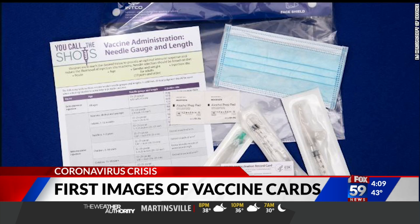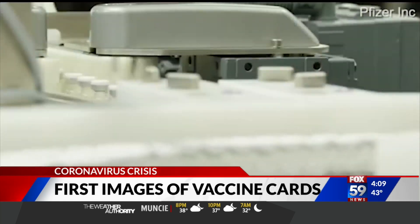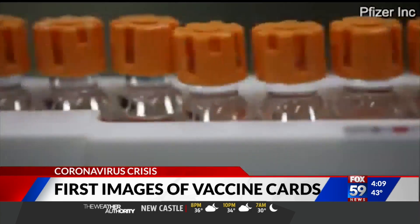It'll come in a vaccine kit that also includes a needle, syringe, alcohol wipes, and a mask. Operation Warp Speed has 100 million of these kits ready to go once vaccine distribution begins.